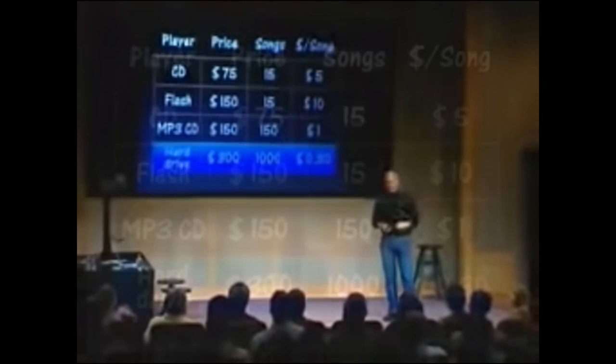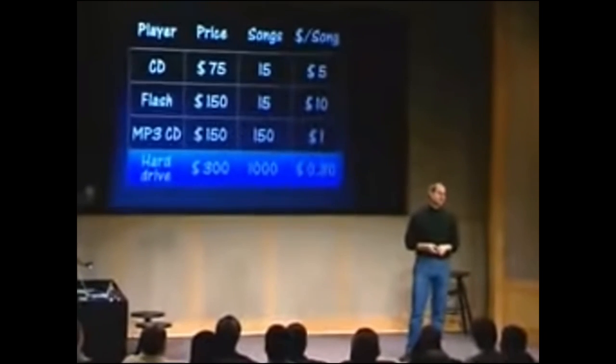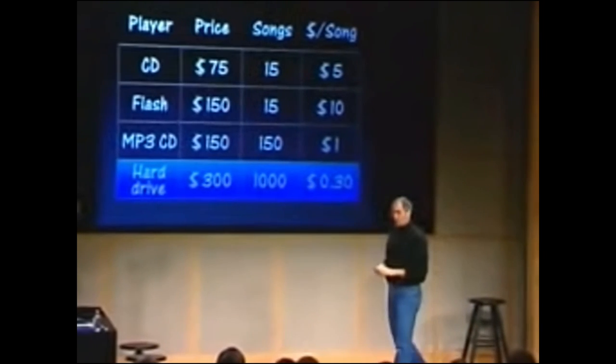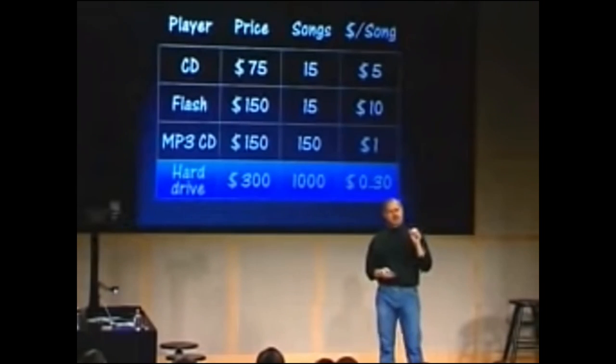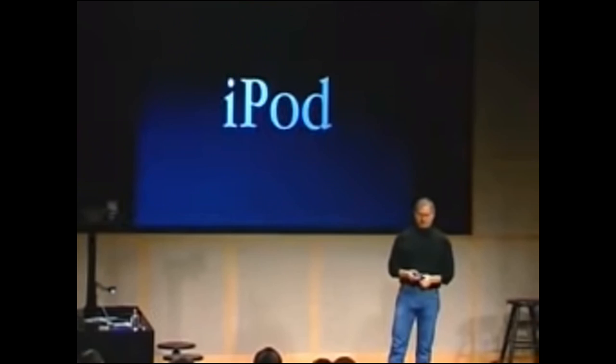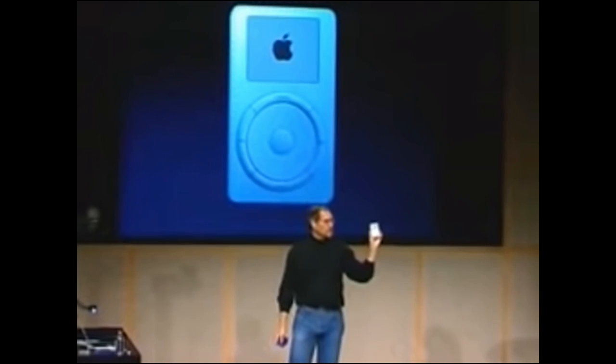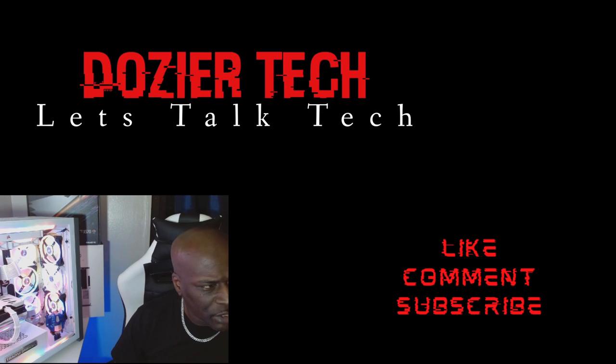We looked at and studied all these options, and that's where we want to be. We are introducing a product today that takes us exactly there — and that product is called iPod. This amazing little device holds a thousand songs and it goes right in my pocket.